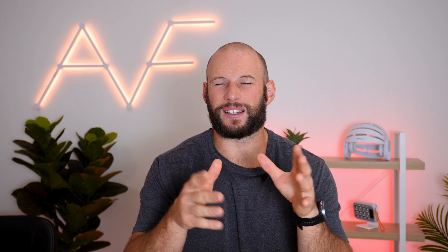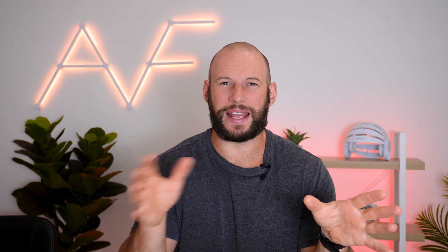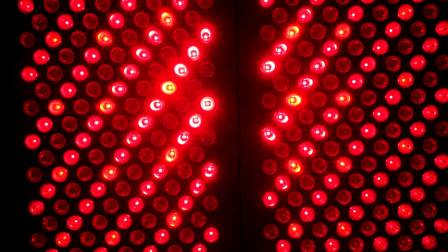The particular wavelengths that help with this function do range, but three key wavelengths are around 620, 660 to 670, and about 810 nanometer light. This is typically why we see a red and near infrared light combo in red light therapy panels.